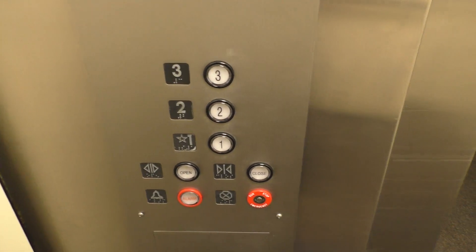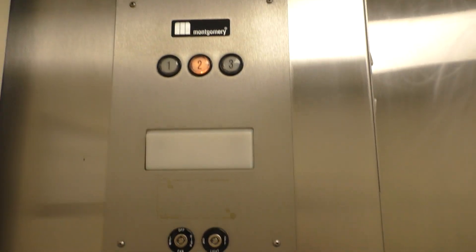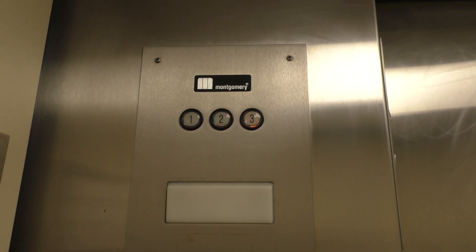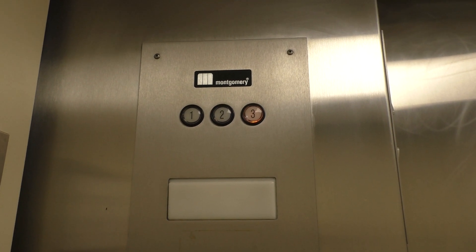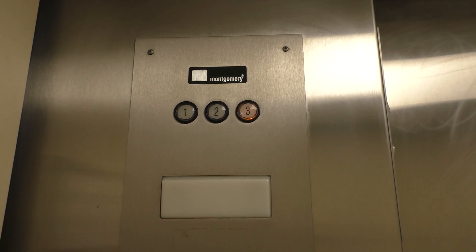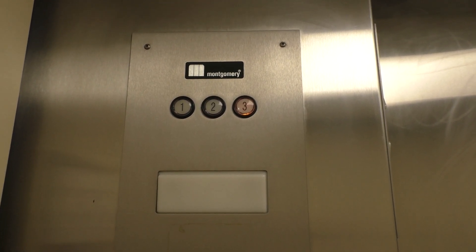The door is really quick on this one. Let's go to three, and we'll look at the indicator. Kind of bouncy as well.